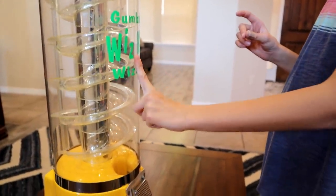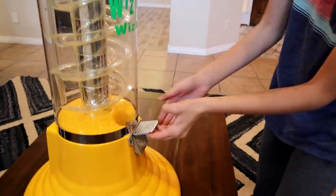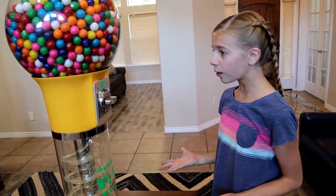Maybe I have to get a quarter and put it in here, spin this, and it'll go down all of these swirlies. There's one, two, three, four, five swirlies, and it'll go down in here and I'll get my gum ball! But I've got to find 25 cents — I've got to go find a quarter!